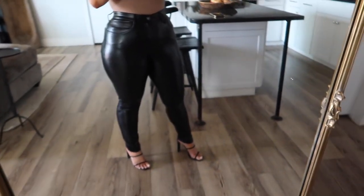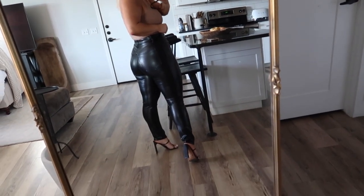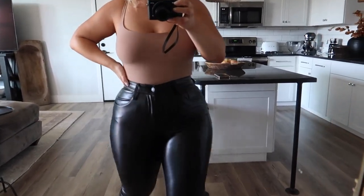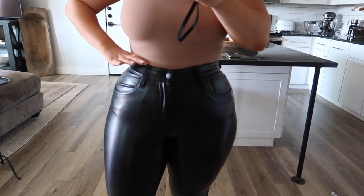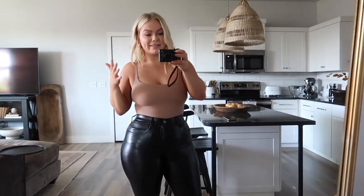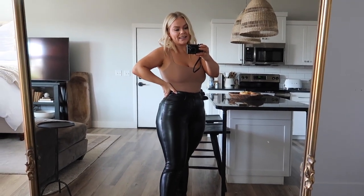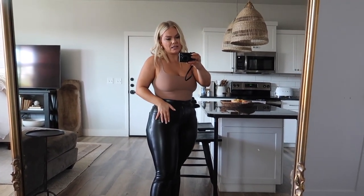I'm definitely a jeans and bodysuit kind of girl, or athleisure. This outfit I stepped out of my comfort zone a little bit and got some vegan leather pants from Abercrombie. Look at the booty — are you kidding? It's so lifted and it cinches the waist. They totally cinch in the waist and really complement my curves. I feel like I want to go out to dinner right now — that's how amazing these pants make me feel. I know I'm going to wear these a lot this fall and winter.